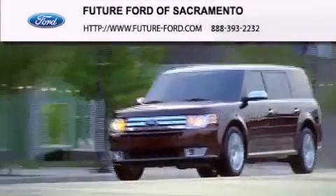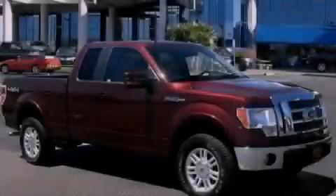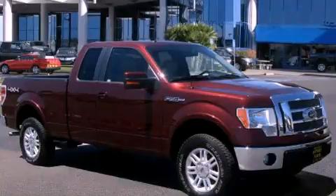Another fine vehicle offered by Future Ford of Sacramento. This is a certified, pre-owned, 2010 Ford F-150.